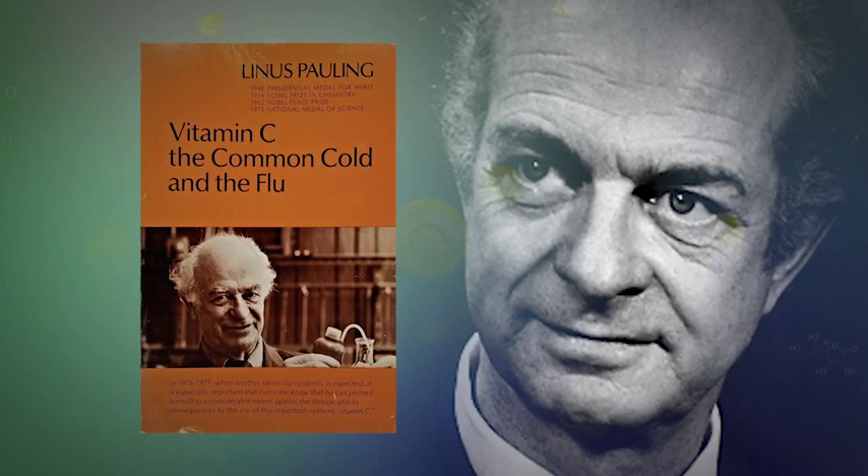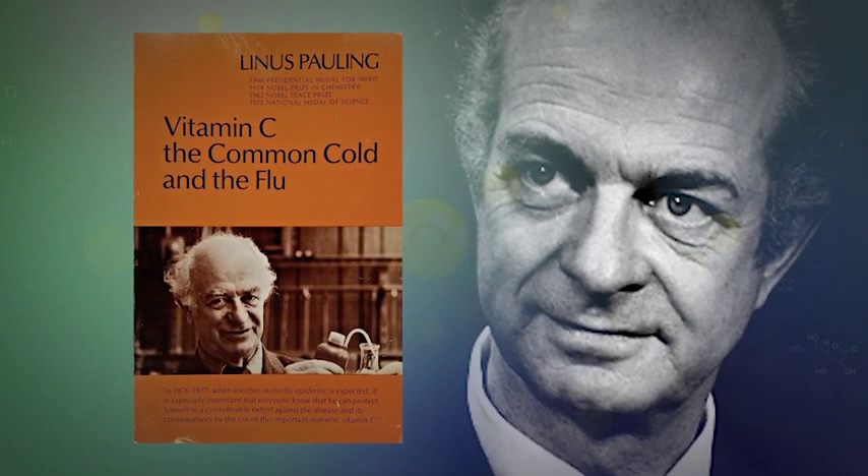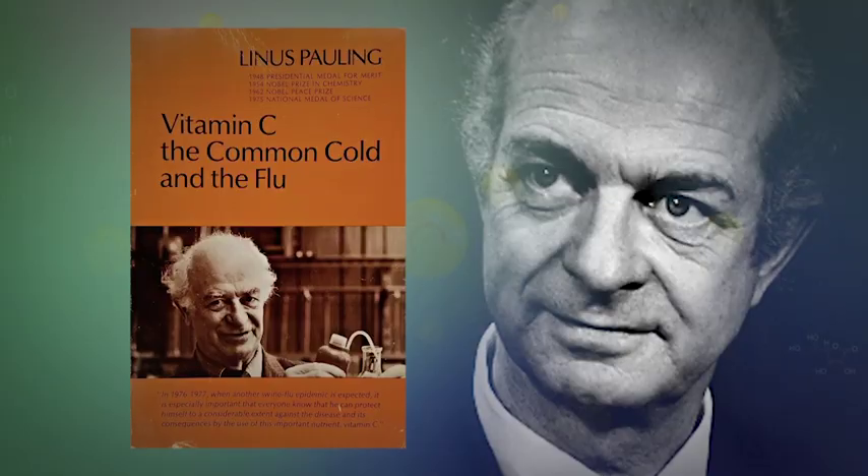As we eat away at the edges of the intensive care research on vitamin C — the eight gram and all these different directions — eventually somewhere we hope the penny will drop. Because Linus Pauling in 1970 wrote a book on this, and he put on the front page that when the next swine flu epidemic hits, everybody needs to know that the symptoms can be massively reduced by the appropriate use of vitamin C.